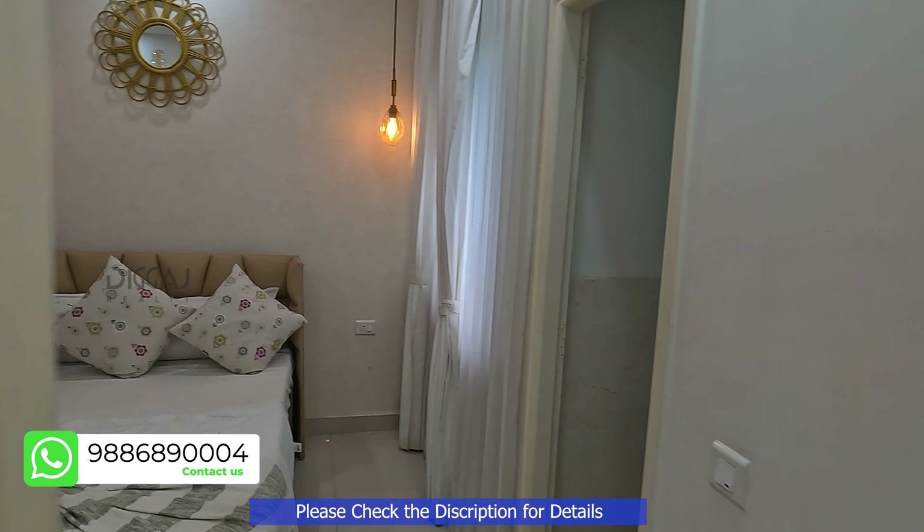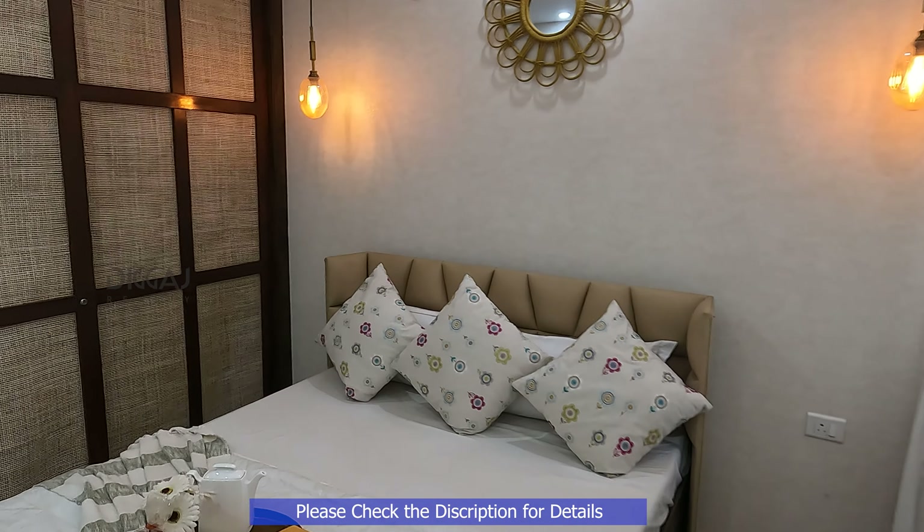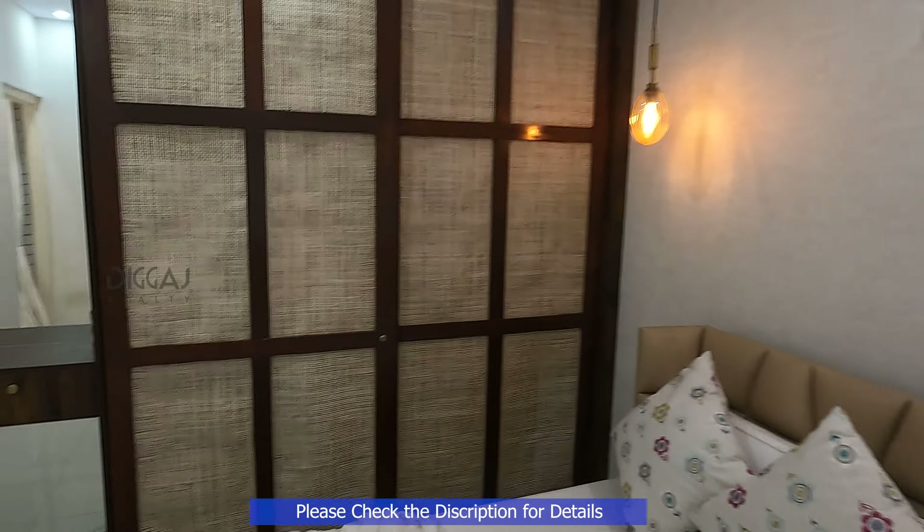And here we have the master bedroom, complete with an attached bathroom and additional wardrobe space.